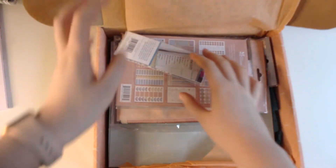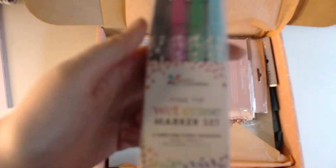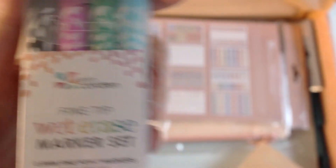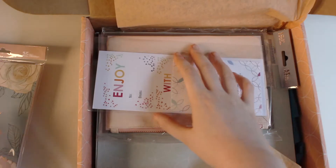Oh, tissue paper! Okay, these are the wet erase markers I ordered — just in the normal colors. I got these to use on the whiteboard in the front of my planner. And this is the sticker book in the flora print — oh my god, it looks so so pretty in person!